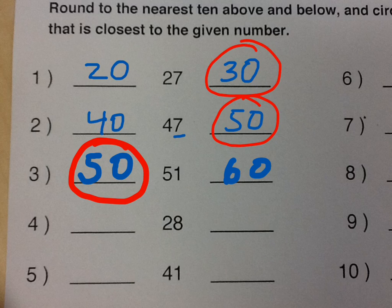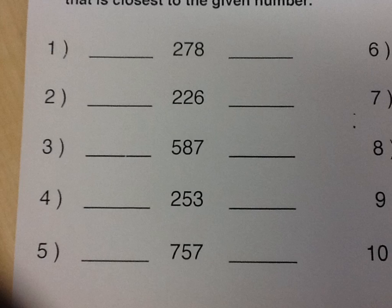Now let's take a look at hundreds. Here we're dealing with some larger numbers. These numbers are greater, and we're going to round to the nearest hundred, rather than the nearest ten. So multiples of a hundred would be one hundred, two hundred, three hundred, four hundred, and so on. Now there's no chart for this, because it would be a thousand numbers big, which is too big.